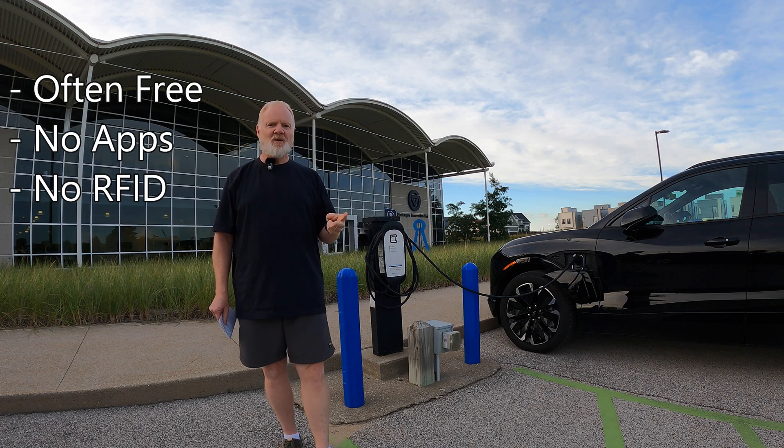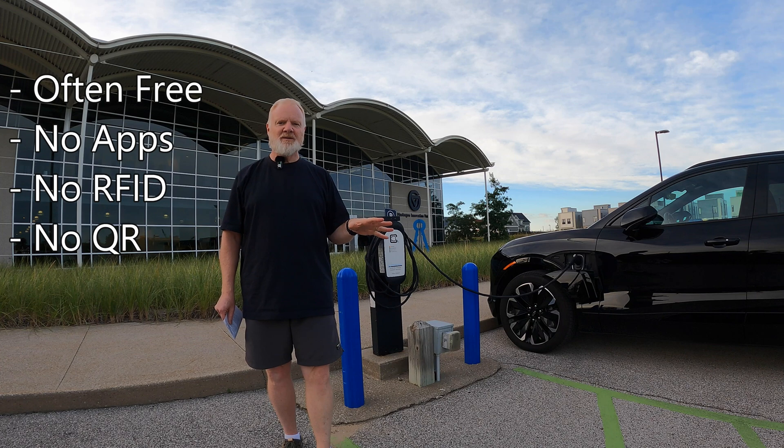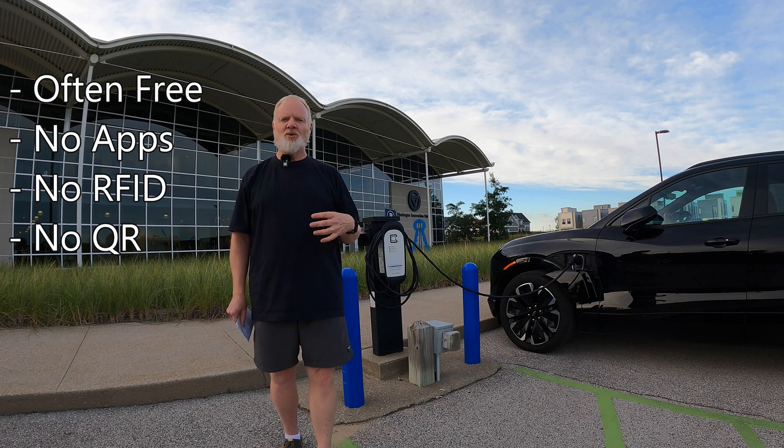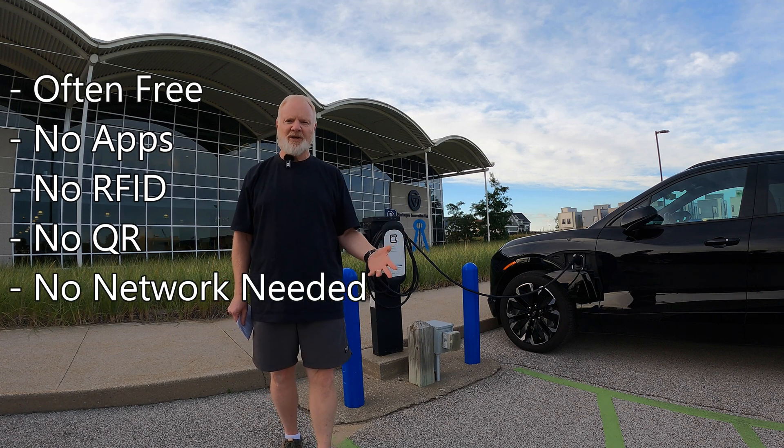There's no apps, no RFID cards, no QR codes — nothing that would prevent you from just plugging in and charging. You also don't have to worry about any kind of activation or the fact that the charger is maybe not on a Wi-Fi network or a cell network.